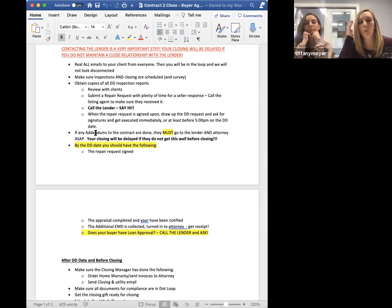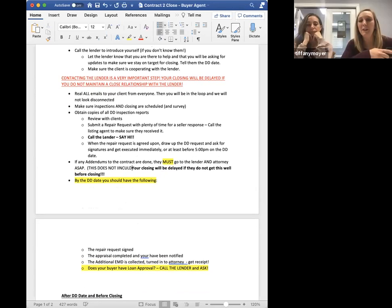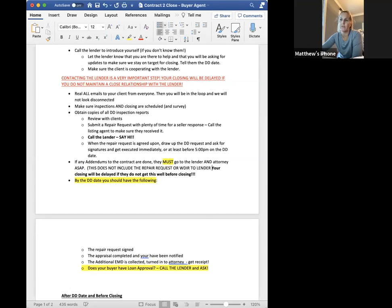One thing for the new people: where it says to send everything to the lender and the attorney, make sure they don't send the repair request over. Absolutely. Also, don't send the WDIR — unless it's a VA loan, which requires it. I sent the WDIR to the lender before and had one terminate. That was about eight years ago, so I've learned my lesson.